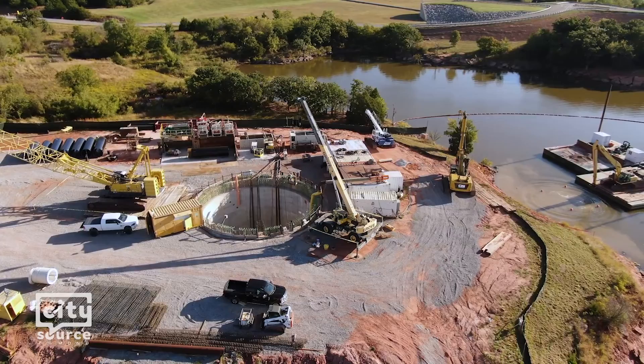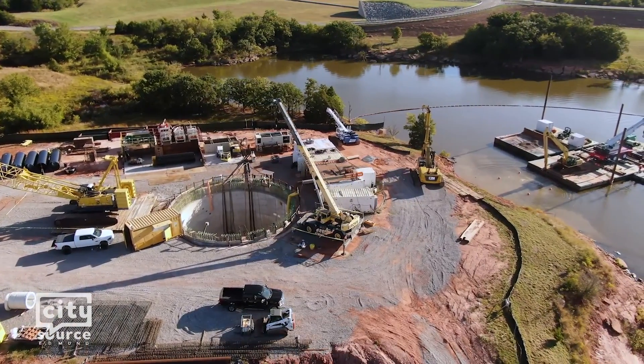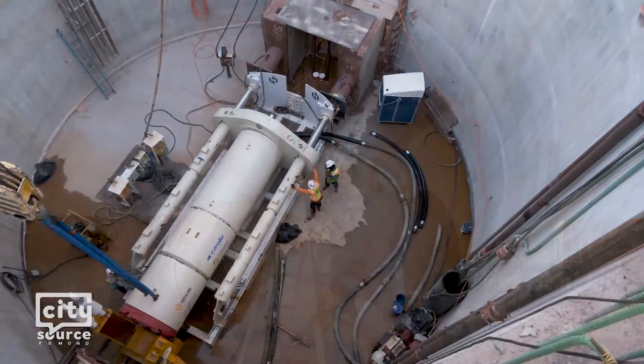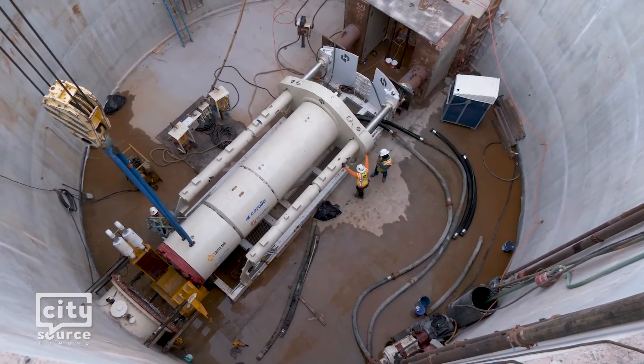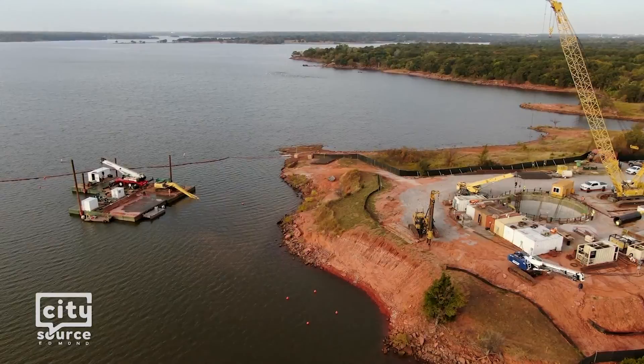The City of Edmond is currently building a new water intake structure at Arcadia Lake to improve its overall drinking water system. The construction company, Southland Contracting, has recently begun the tunneling and positioning of three large intake pipes that will pull water from the lake.